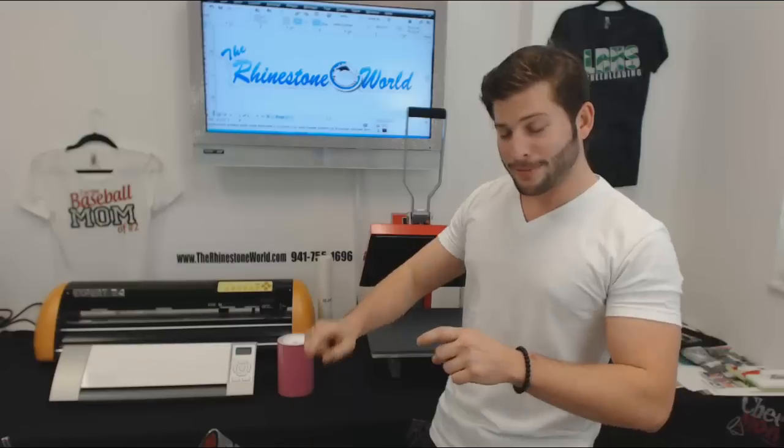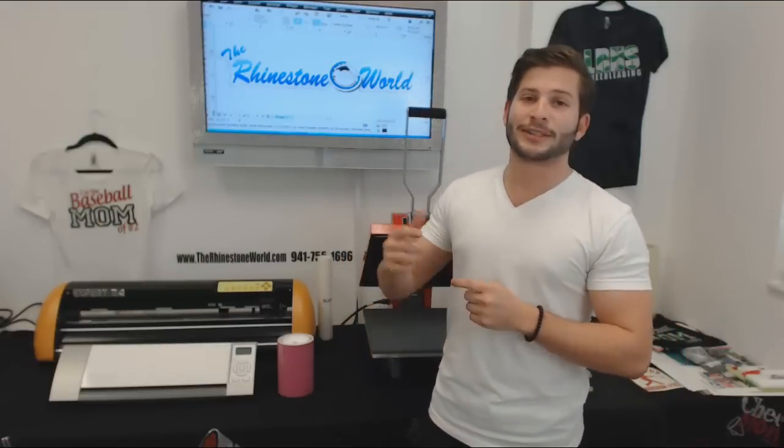All you need to do to sign up for these giveaways is comment us below right here on our YouTube page, and also like this post on Facebook and comment on that as well.